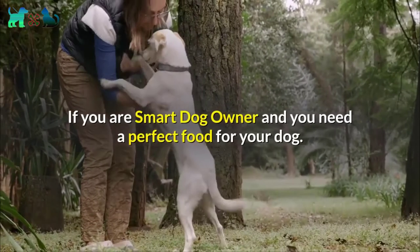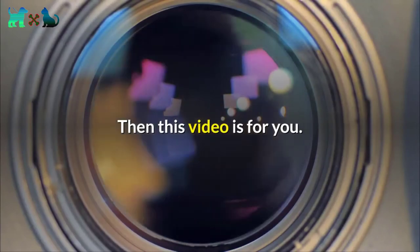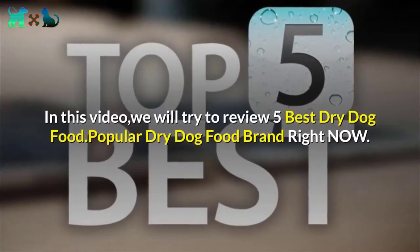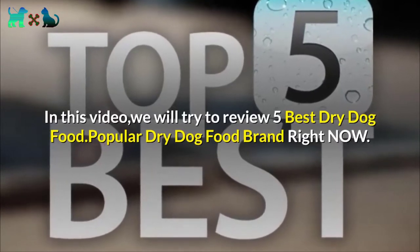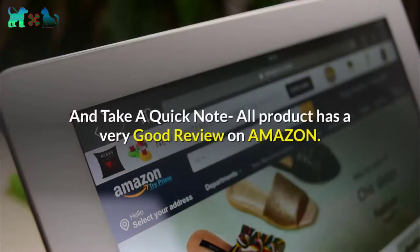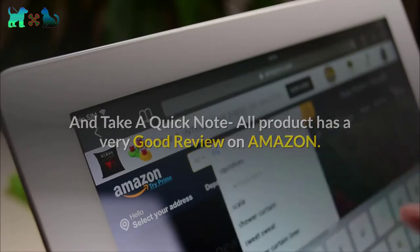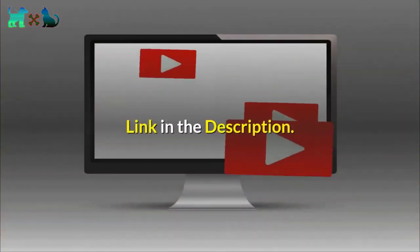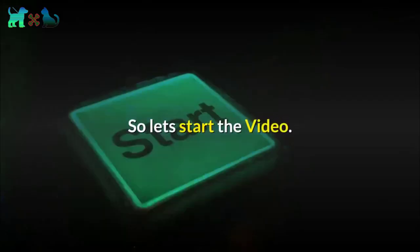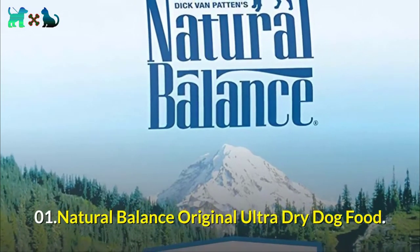If you are a smart dog owner and need perfect food for your dog, then this video is for you. We will review five best dry dog food — popular dry dog food brands right now. All products have very good reviews on Amazon. Check the best price and best foods for your dog via the link in the description. Let's start the video.